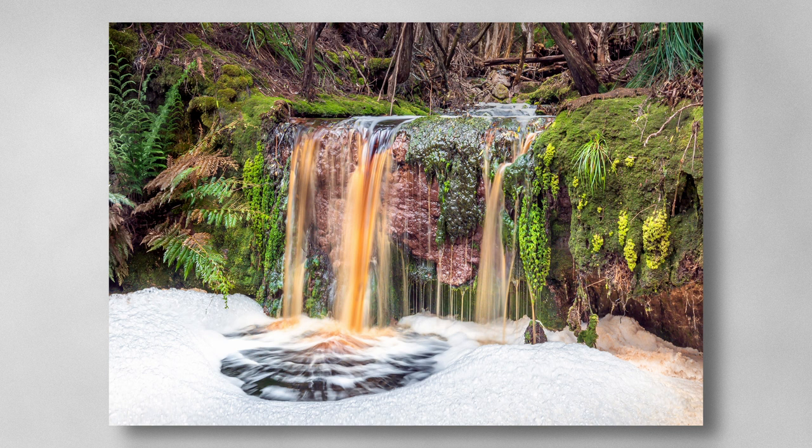A stunning scene with good colour saturation that comes out well on the luster paper. Good exposure to show detail in the bubbles, and shutter speed well selected to show motion blur in the water. Well composed. Ticks all the boxes. Honours.